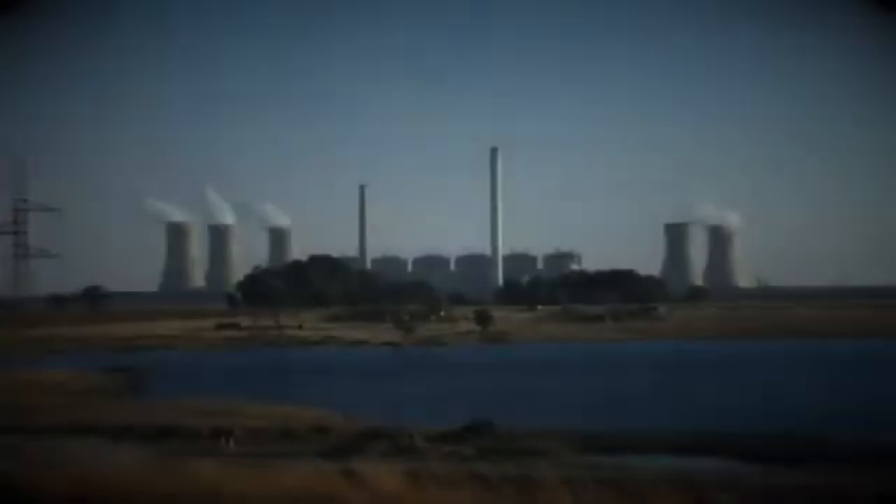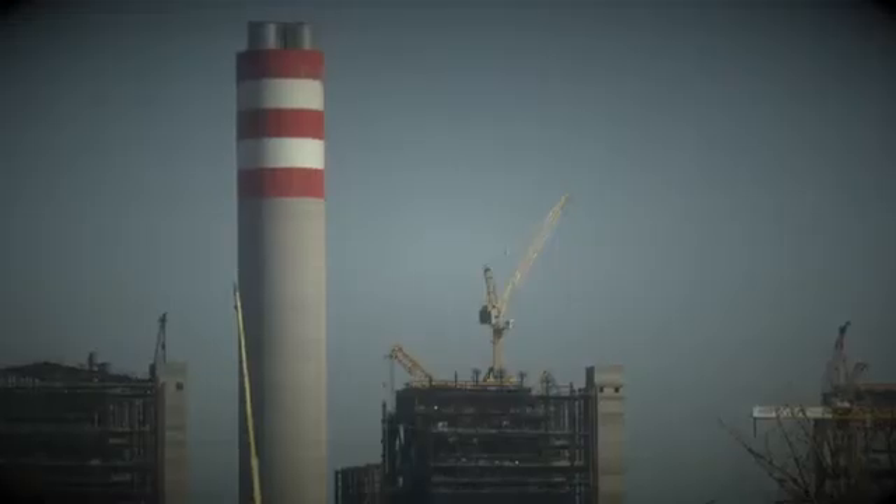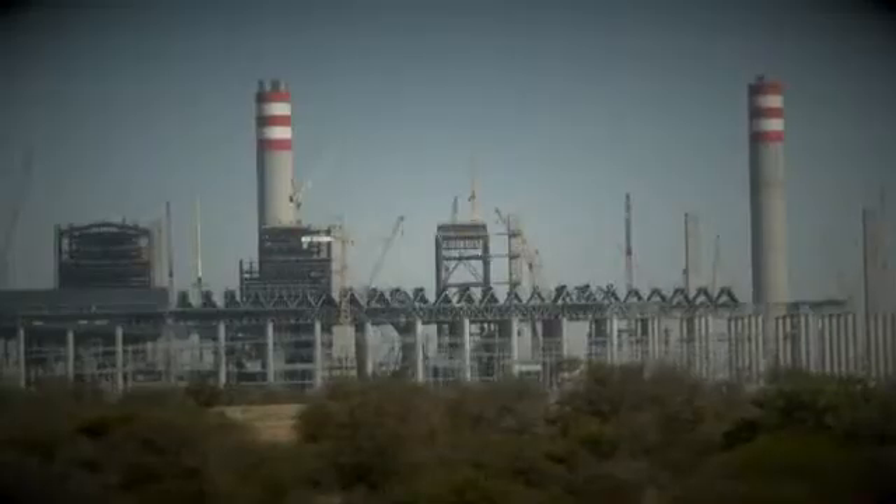Imagine there's a very simple answer to our energy crisis — not by building more coal-fired plants like Medupi or Kusile, which have a lifespan of just 50 years anyway, but something completely out of the box.